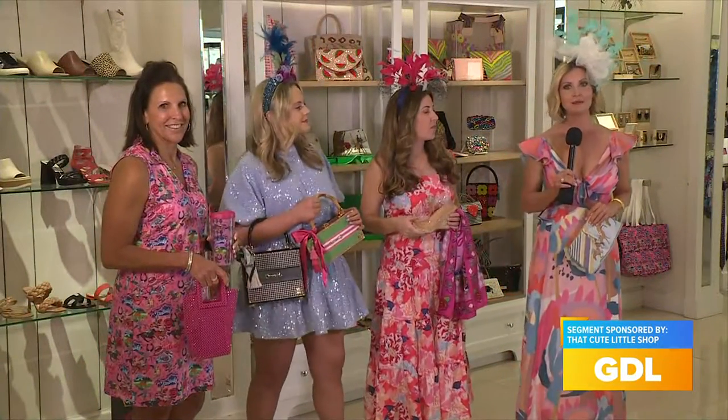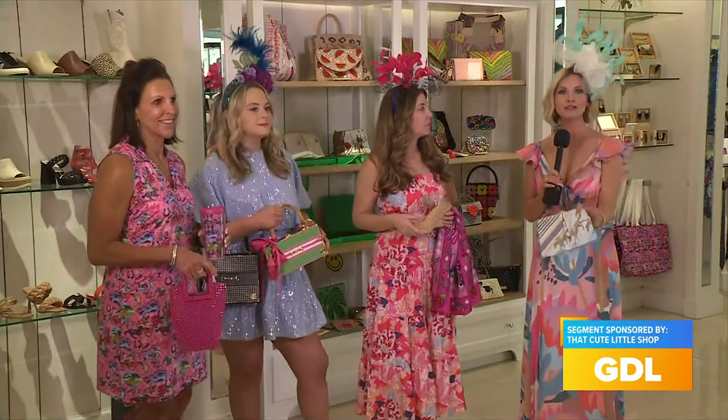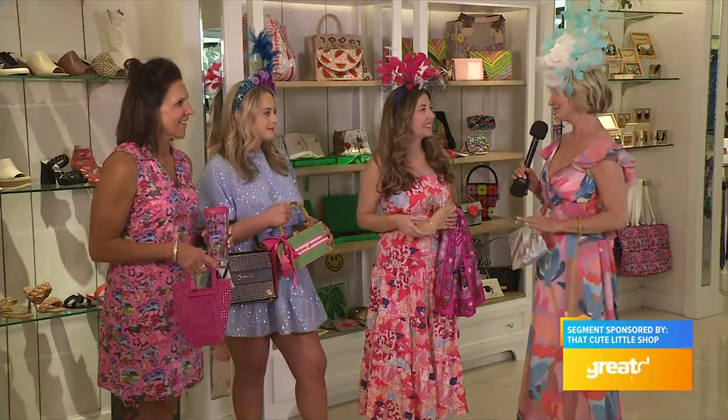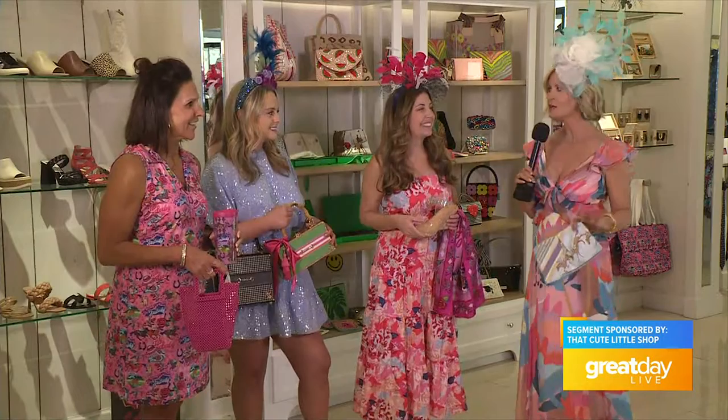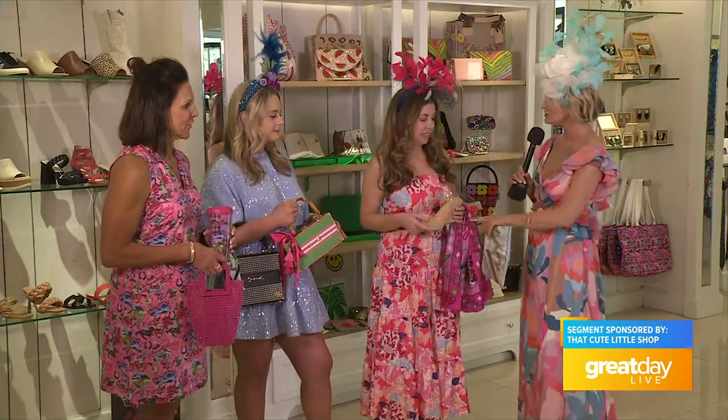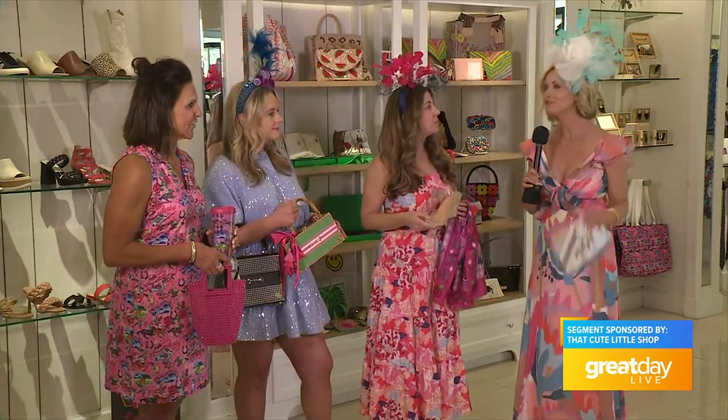Welcome back to that cute little shop located in the Paddock Shops. So you're all dressed head to toe — you've got your dress, you've got your fascinator. Jessica's back and she's going to show you how to finish that look, from accessories and earrings to bracelets to the gorgeous handbag and the shoes. You have everything here.